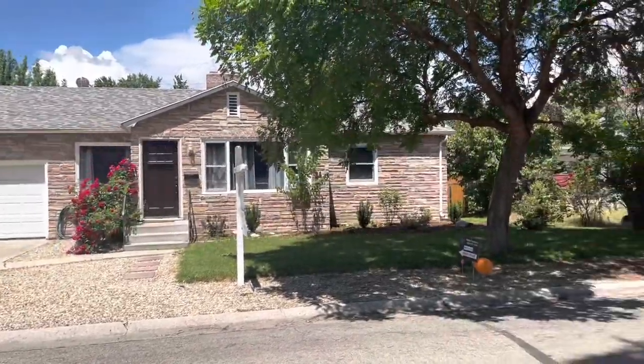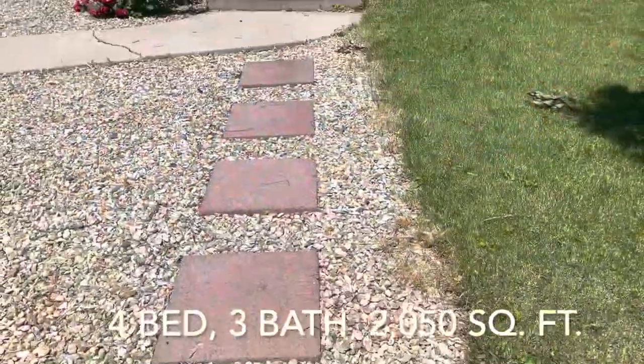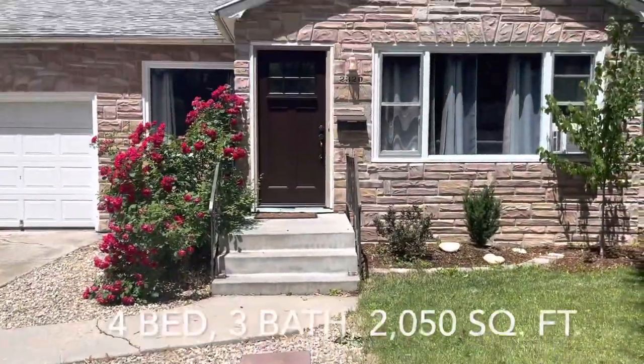Welcome to the Boise Bench Open House Tour. Showcased today is 2320 West Jean Street in Central Bench, Boise, Idaho.